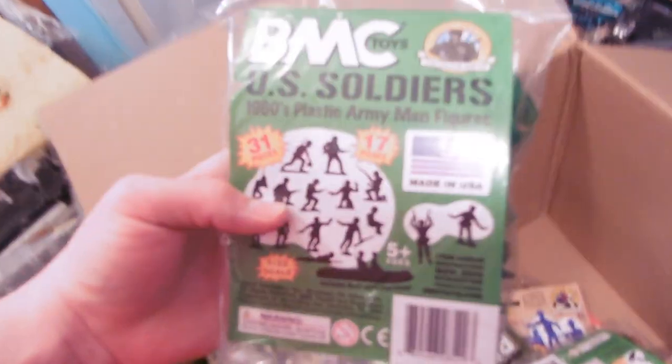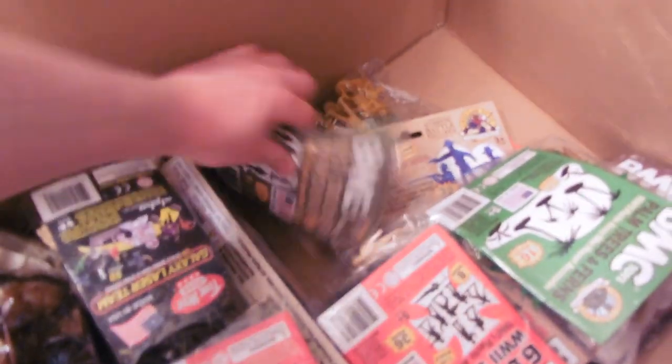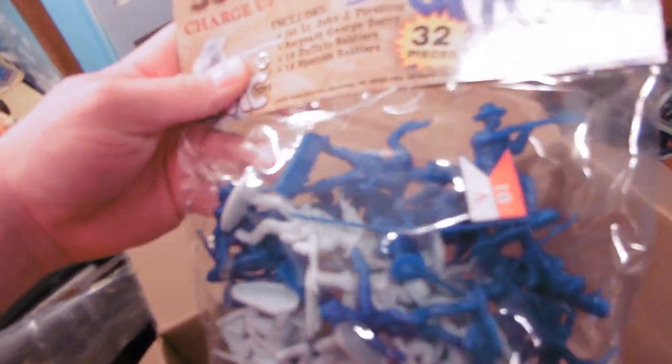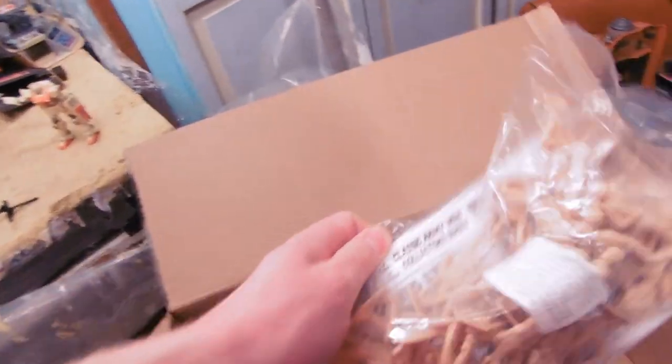This is going to take a while to review all these. U.S. soldiers in green. U.S. soldiers marching. This is really exciting. Buffalo soldiers — charge up San Juan Hill. United States. U.S. soldiers marching tan.